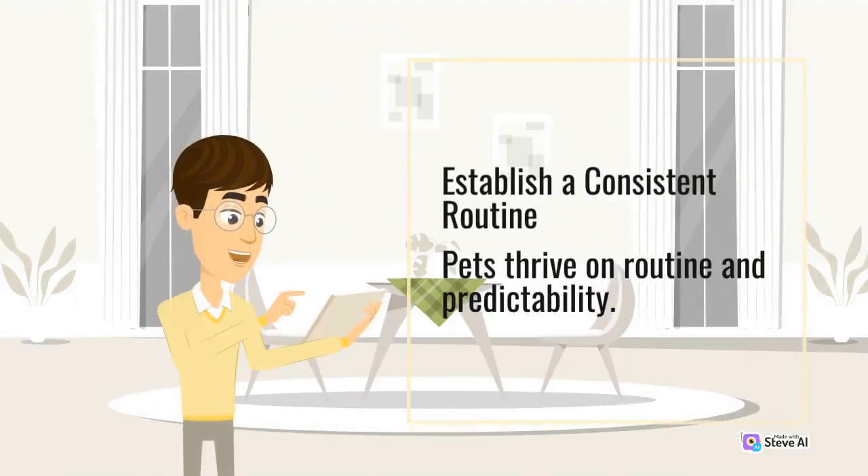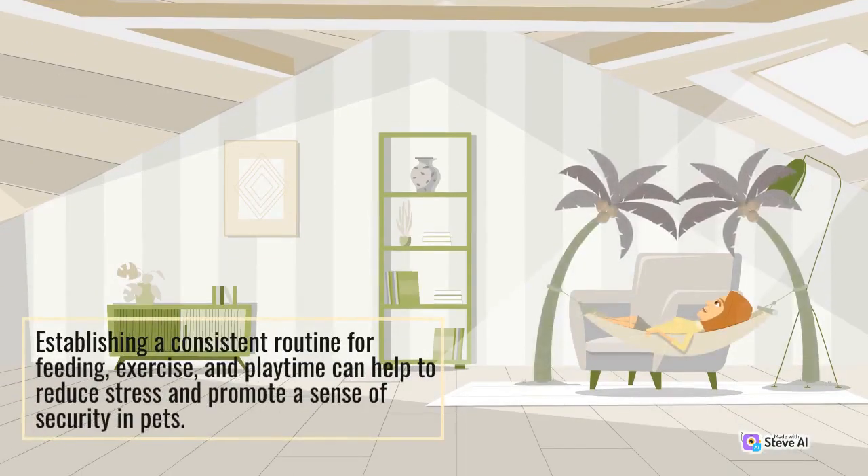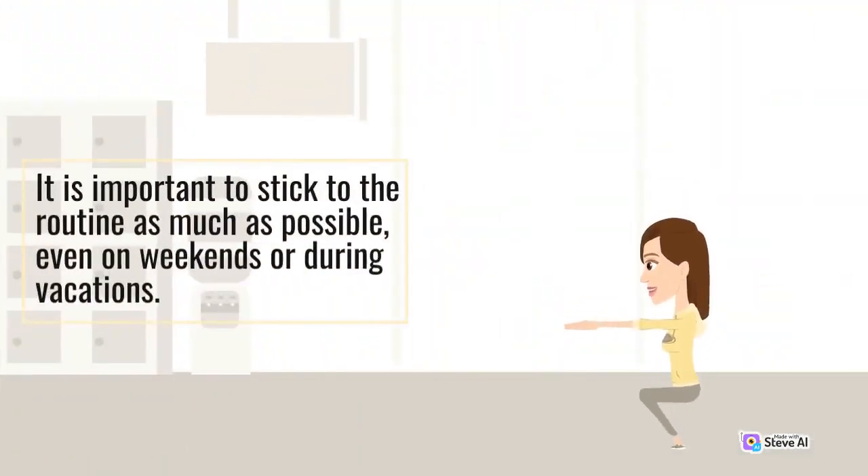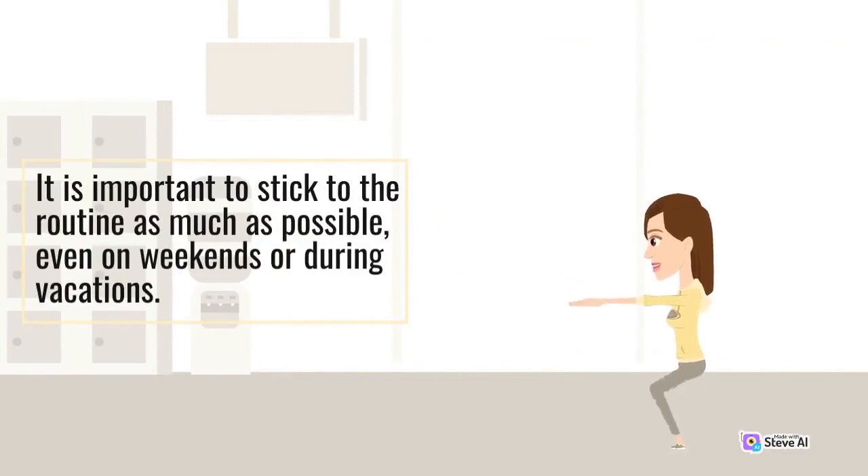Establish a consistent routine. Pets thrive on routine and predictability. Establishing a consistent routine for feeding, exercise, and playtime can help to reduce stress and promote a sense of security in pets. It is important to stick to the routine as much as possible, even on weekends or during vacations.